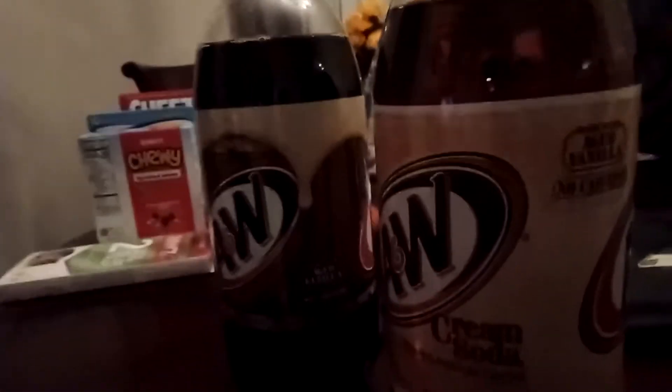I love root beer and cream soda. I tried root beer before but I never tried the cream soda before. I wonder what the cream soda tastes like because I've never tried cream soda before. I bought these two at ShopRite.